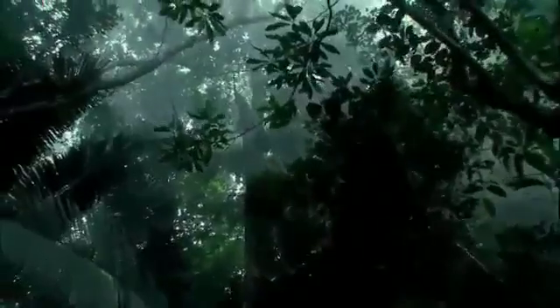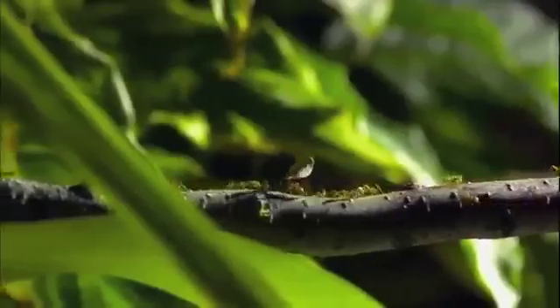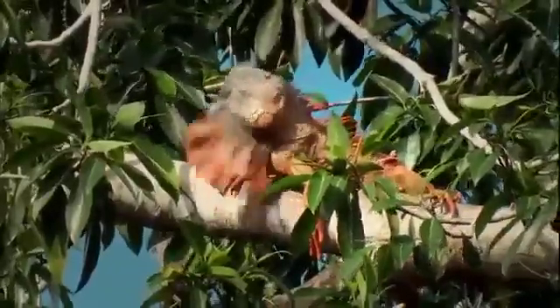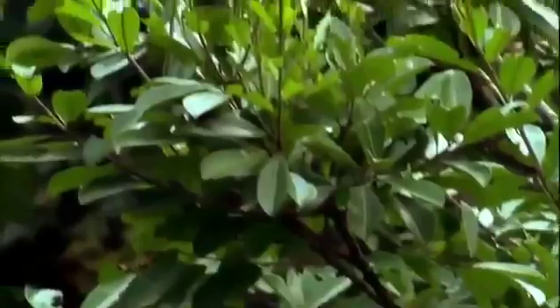Dense, hot, rain-drenched. More than half the world's plant and animal species live in swamps and jungles. It's a vertical landscape that pushes the very limits of animal engineering. And when animals so brilliantly equipped come into contact, some of nature's most remarkable moments unfold.